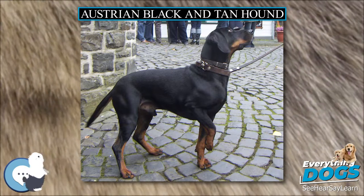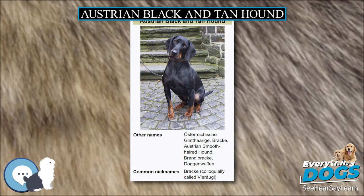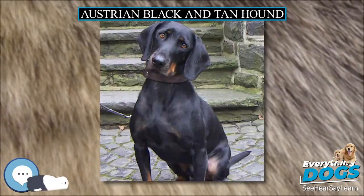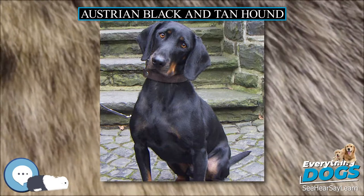There is no known history of the Austrian Black and Tan Hound until after the middle of the 19th century. This large-sized hound was used for tracking wounded game, most commonly hare, in high altitudes.